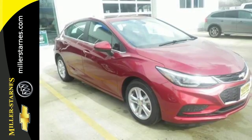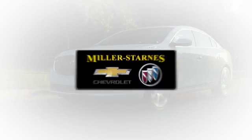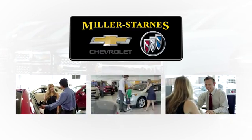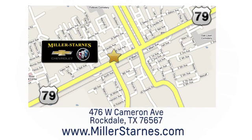Turn heads and take corners in this Cruze. Test drive it today. At Miller-Starns Chevrolet Buick, we are committed to your complete satisfaction. Call today or stop on by. We're easy to find at 476 West Cameron Avenue in downtown Rockdale, Texas.